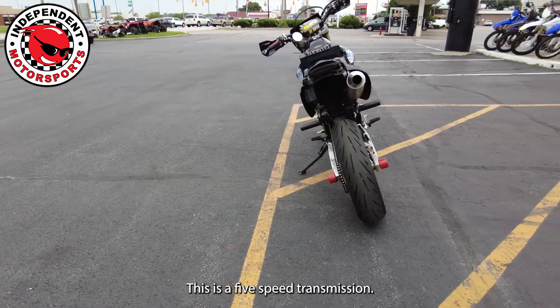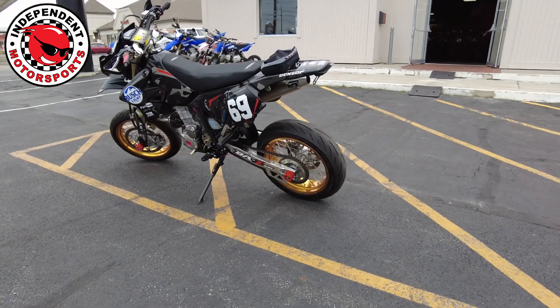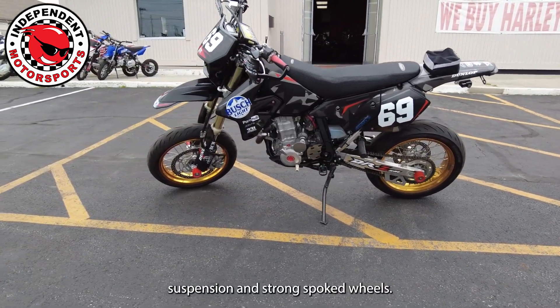This is a five-speed transmission. The engine has the push-to-start. This supermoto has fully adjustable suspension and strong spoked wheels.